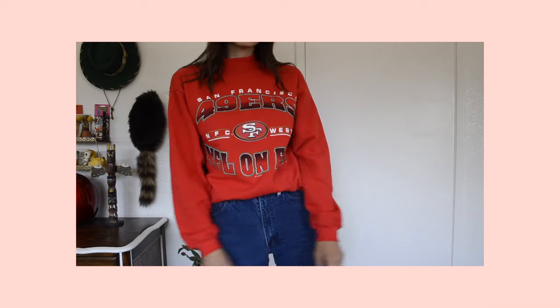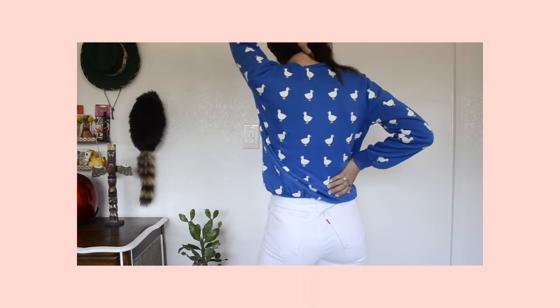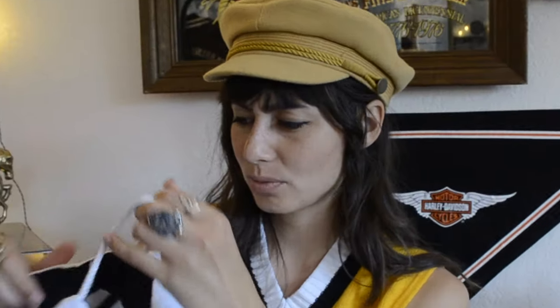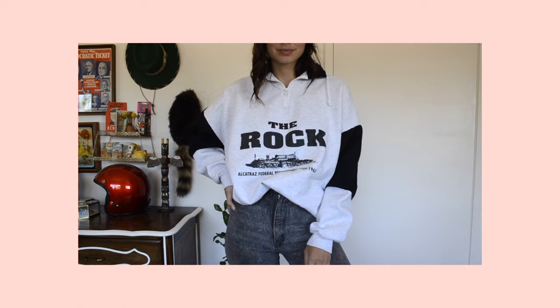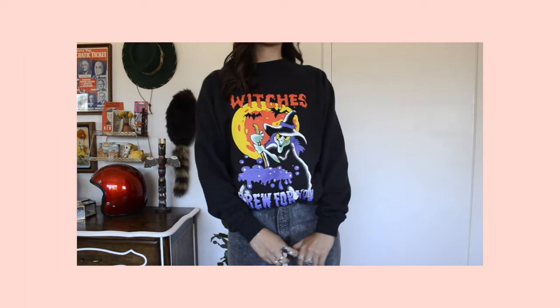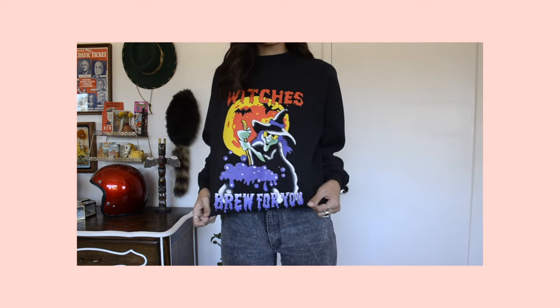The first sweatshirt is a San Francisco 49ers NFL on Fox sweatshirt from the 90s. Then this one I love — it has a bunch of geese all over it, one goose is yellow, and it's super soft. I found another sweatshirt with a little zip-up front detail and pull strings on the side — it says 'The Rock, Alcatraz Federal Penitentiary 1934 to 1963.' The next item is for spooky season — it says 'Witches Brew for You' with a creepy little witch, reminding me of 90s Halloween decorations.